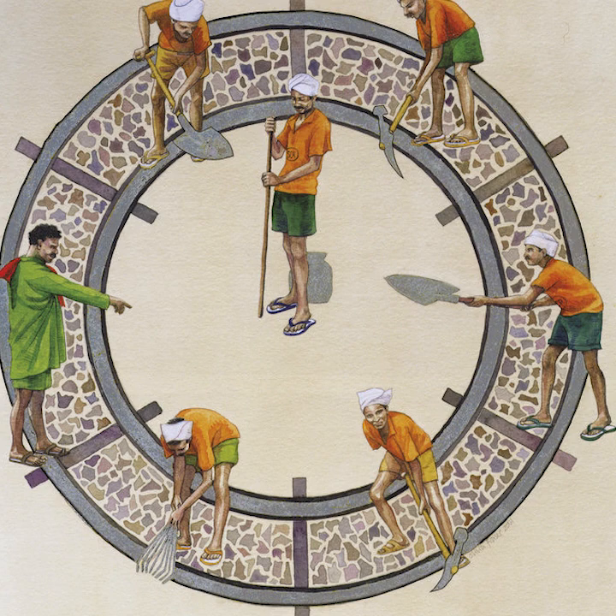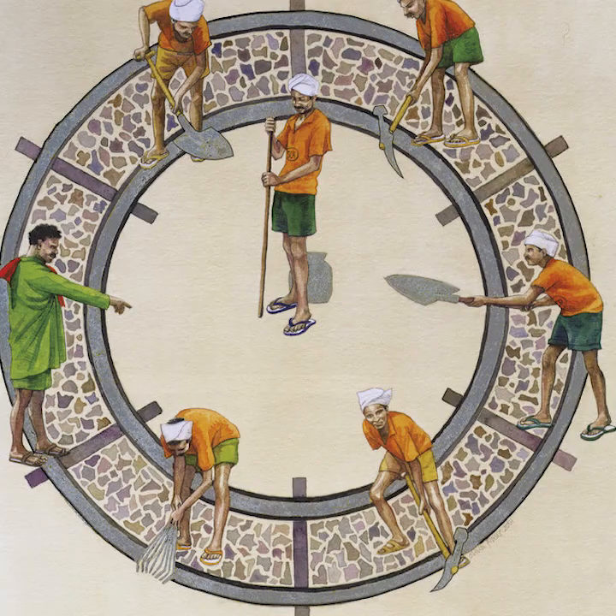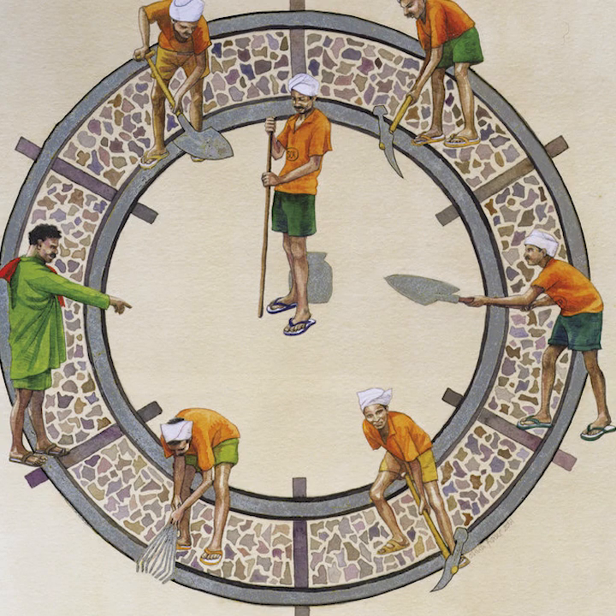I saw these men mending a railway track in Goa on the southwest coast of India. Can you see all the different tools they use? I like the fact that the workers' uniforms use the colors of the Indian flag — orange, white and green. Can you see the man who is in charge of all the workers? I made the railway into the shape of a clock as trains have to be on time.